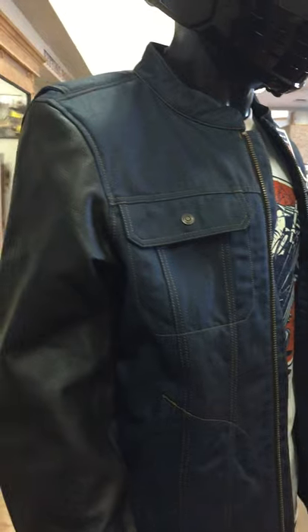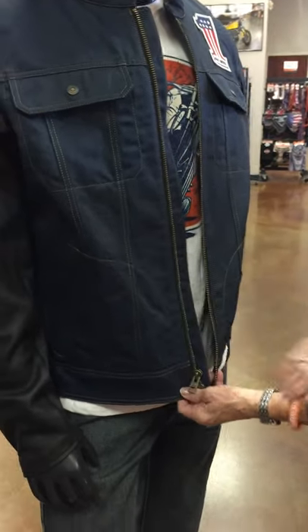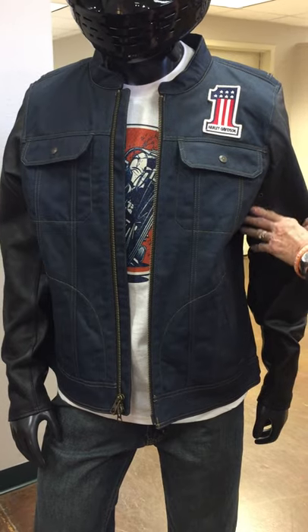Exterior pockets in here, and an excellent two-way zipper for sitting, making it comfortable. It's also got ventilation underneath the arms, which is a great feature.